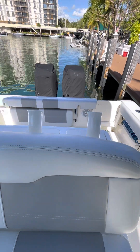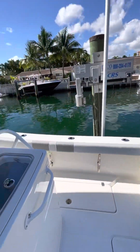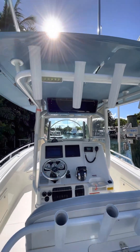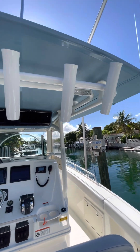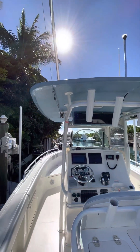You've got four Rolof rod holders behind the leaning post, plus on the back side of the T-top you've got another five. You also have LED lighting, and the hard top is a two-tone blue on the underside, white on the top side.